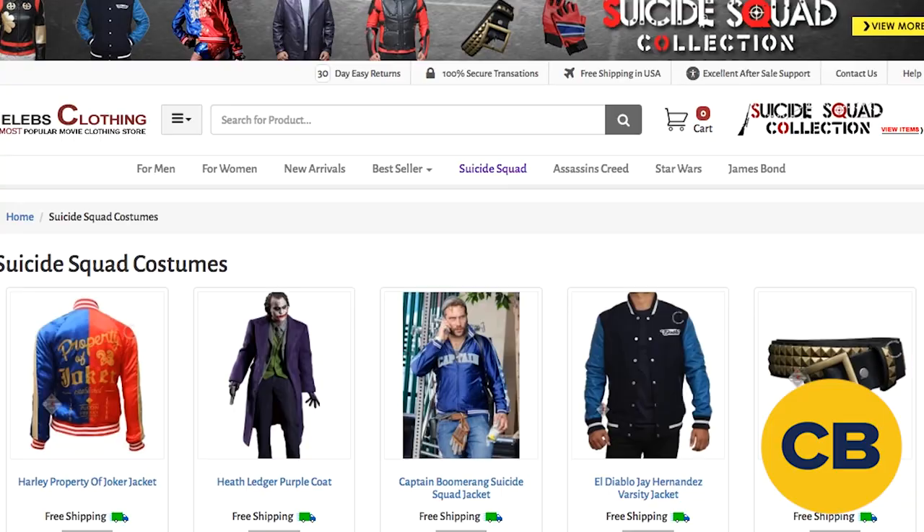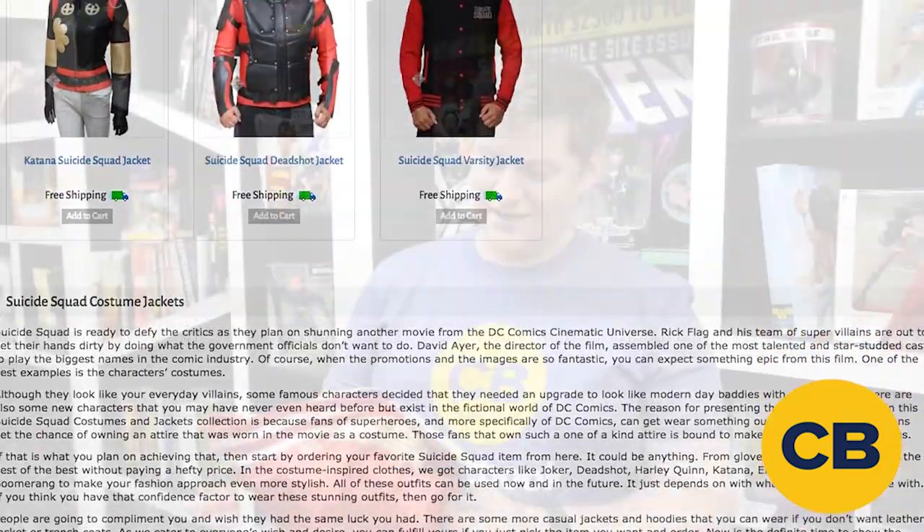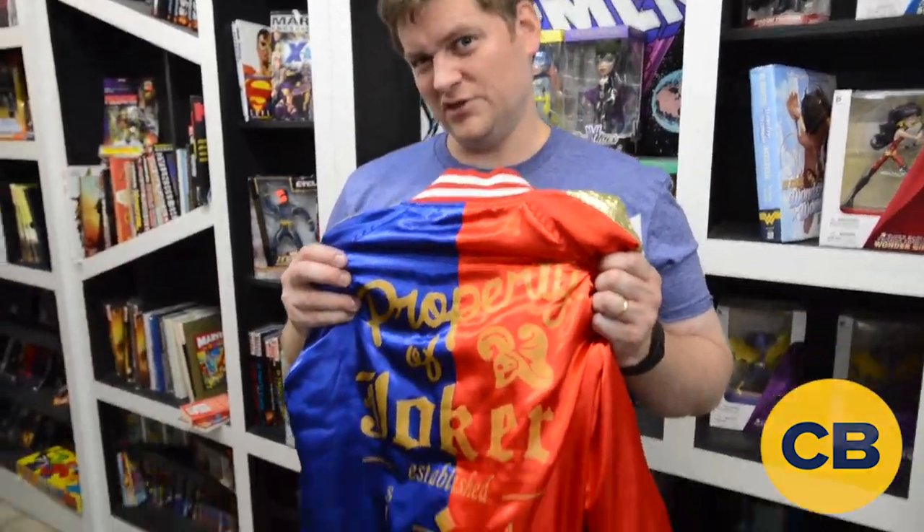I don't know how to do women's clothing, so this is going to be a great video. This is Russ from ComicBook.com. Check this out at CelebsClothing.com — they also have at least the Captain Boomerang one, and I think one or two other pieces of Suicide Squad clothing for those of you who probably can't get away with wearing a Harley Quinn jacket.